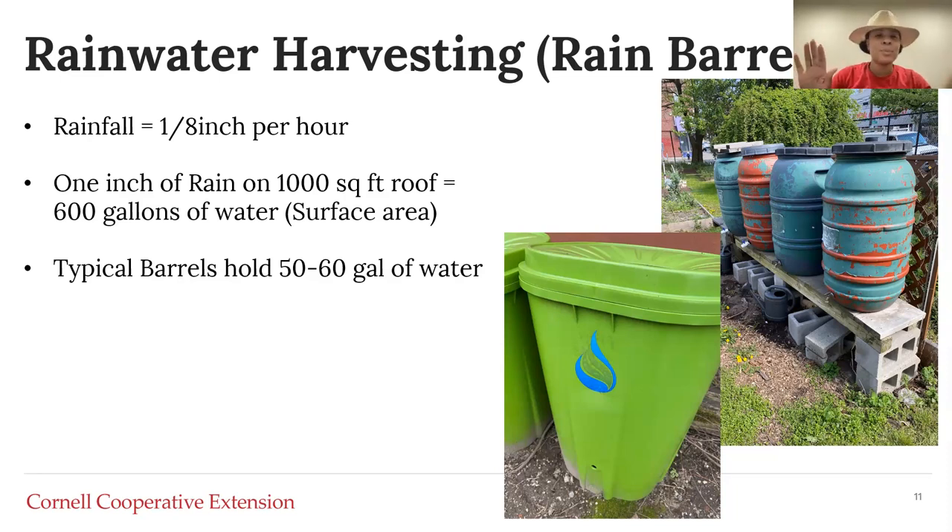Rainwater is also super good for gardens because it's considered soft water, meaning it doesn't have the high salt concentrations you'd get from municipal pipes. Salt has a tendency to build up in soils, and when you have high salt content in your soil, dilution is the solution. With rainwater, you don't have those same considerations as if you were using municipal water.